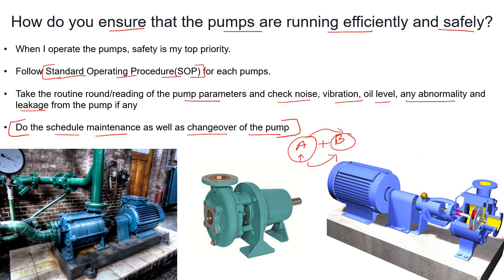If pump A is running in good condition, simply perform the scheduled changeover from A to B. Also, if there is any maintenance work required before the scheduled changeover, you could also switch from A to B at that time.